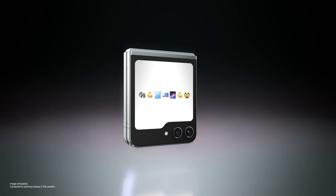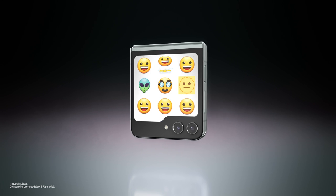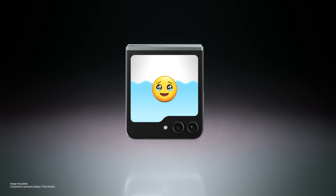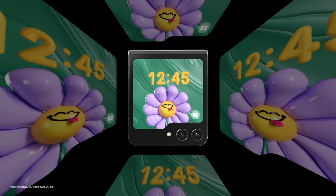Flex window! A big flex window on the Galaxy Z Flip 5 delivers plenty of space for you to flex your style and showcase more personality. Prove it. Is that all you got? Cool designs!